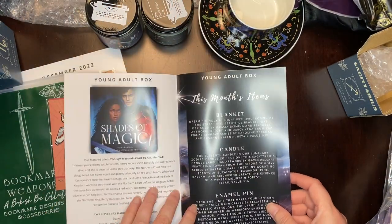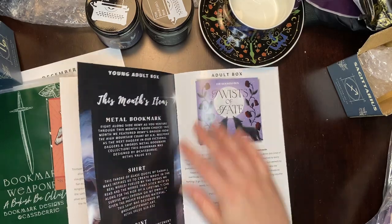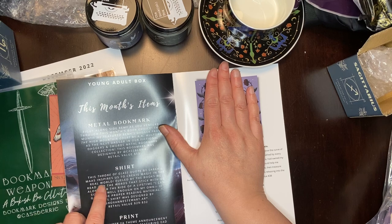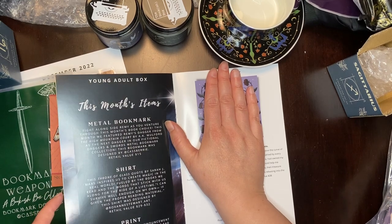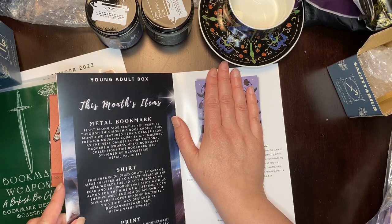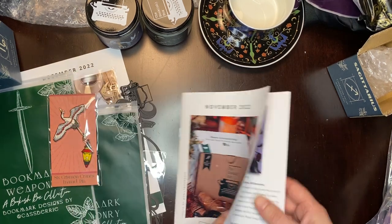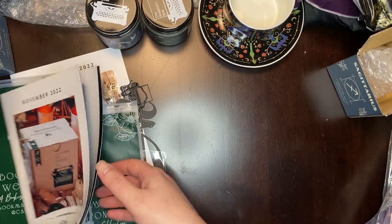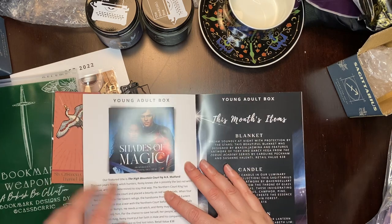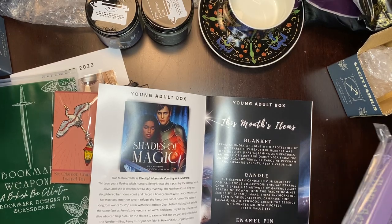So the pin, the candle — these were all part of the young adult box. We're not going to try to spoil the adult one because I haven't gotten it yet. The metal bookmark is the dagger from the High Mountain Court. I didn't get the shirt in here. And the Priory of the Orange Tree — that was the print, so I was right about that. And then our book, because I didn't get High Mountain Court. Let's find that book.